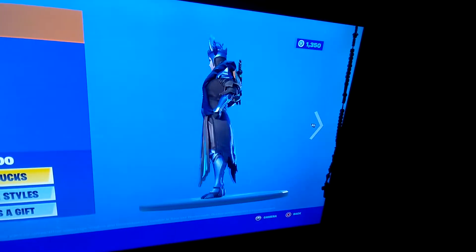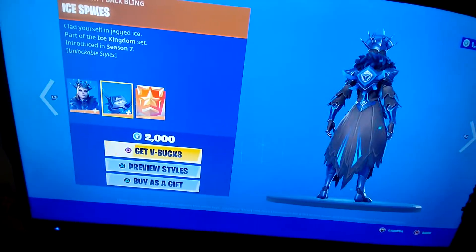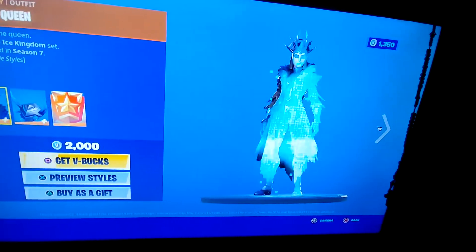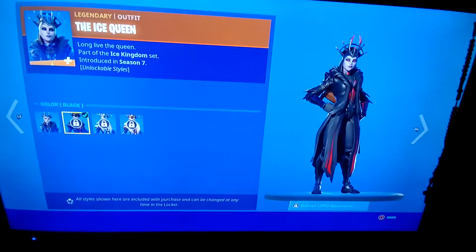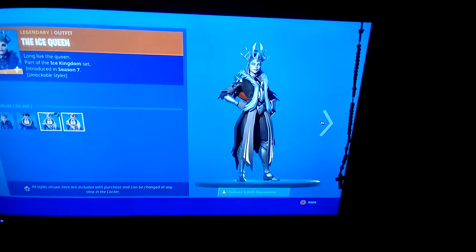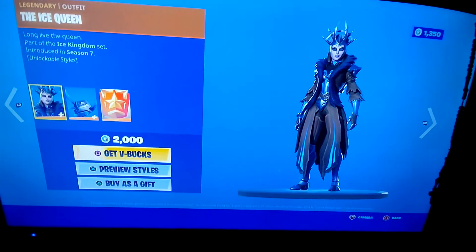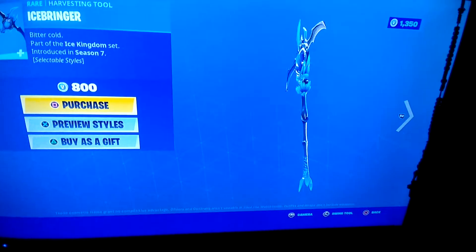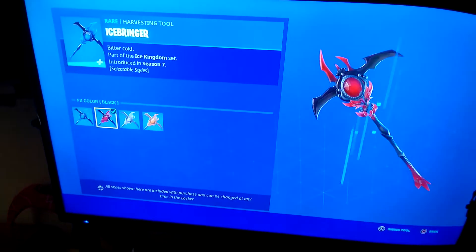You know the Ice Queen - there she is. We also have her back bling. She also comes with edit styles; you gotta do challenges to unlock them. So if you please, consider subscribing. The back bling also needs it. The pickaxe also has edit styles.